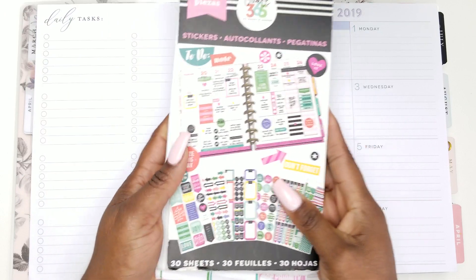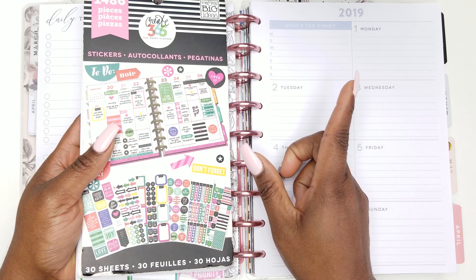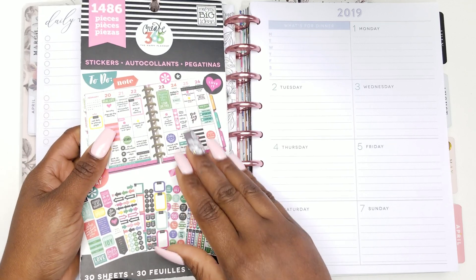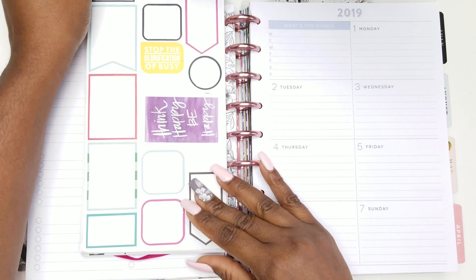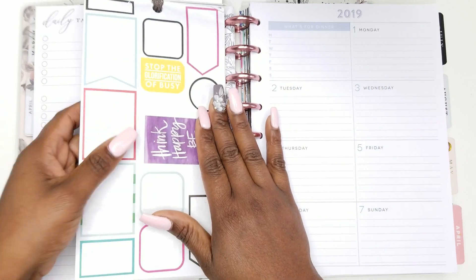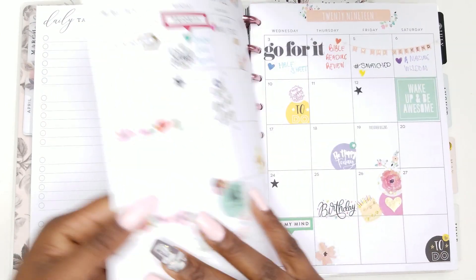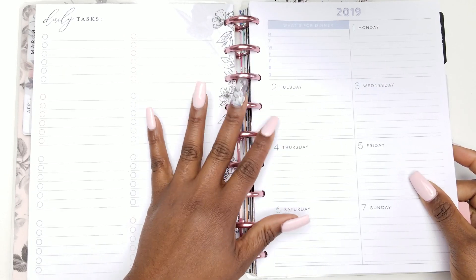Now, what are we going to be doing in the stickering challenge? You're going to be choosing one sticker book — a 30-page sticker book. No cheating. Whatever brand you want; there are several companies that make 30-page sticker books. You're going to be flipping through and picking one sticker off of every single page to use on your spread. You can use this on your weekly layout or your monthly layout, whichever one you choose.